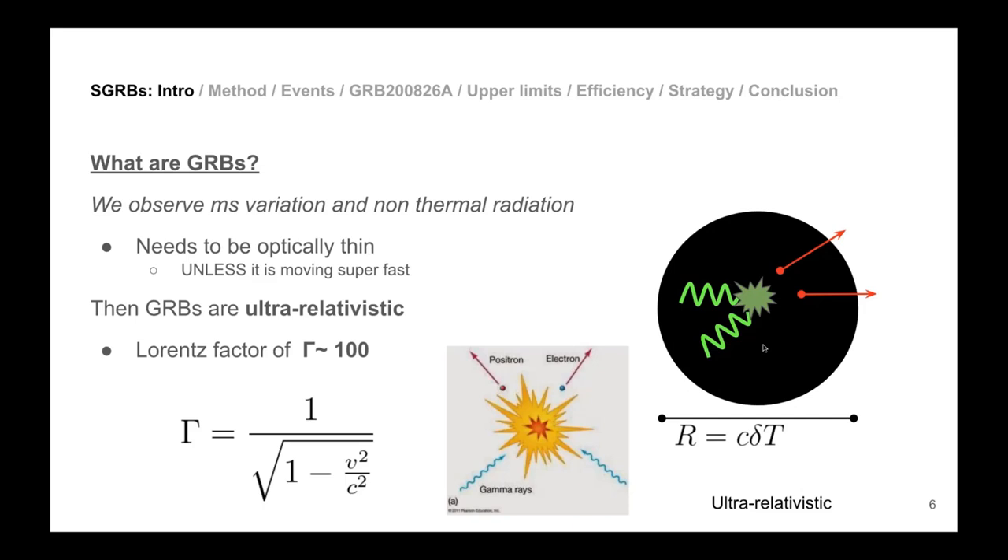The conclusion is that GRBs are ultra-relativistic — moving very fast. This is described by the Lorentz factor, which you'll keep hearing about in transient astronomy. A Lorentz factor on the order of 100 is needed so the Doppler shift allows emission to escape the emitting region. When Doppler shifted, the wavelengths become bluer and more energetic, and can escape.